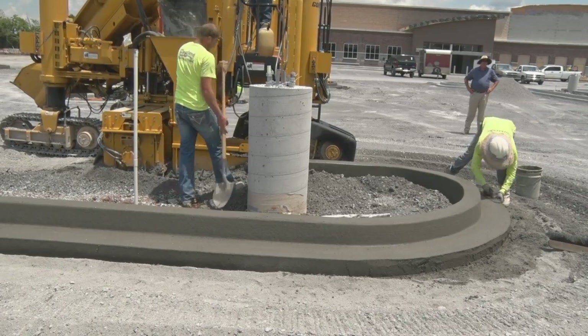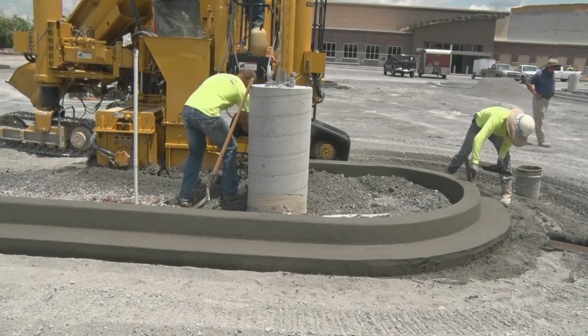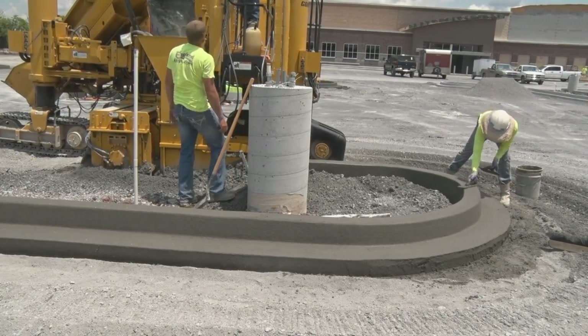I think it's going to save me a lot of overtime, as much as anything, because that's what we'd be doing right now after we quit — just picking up stakes and string line.